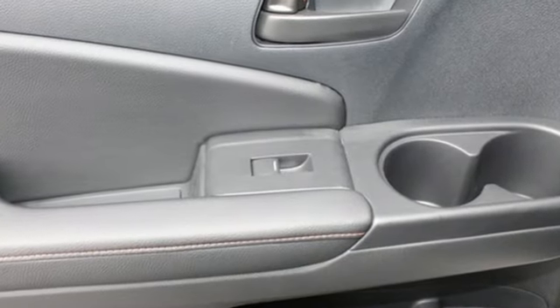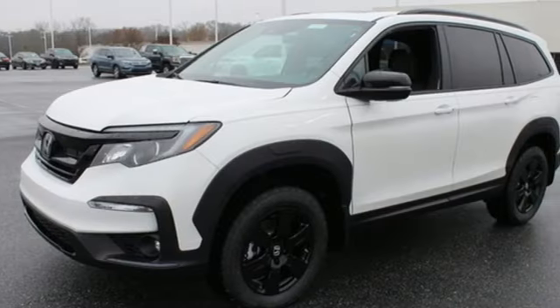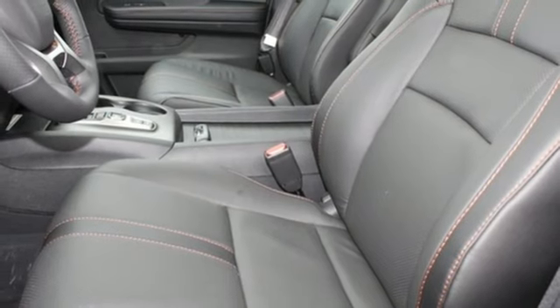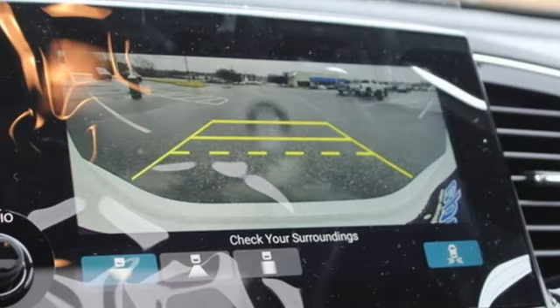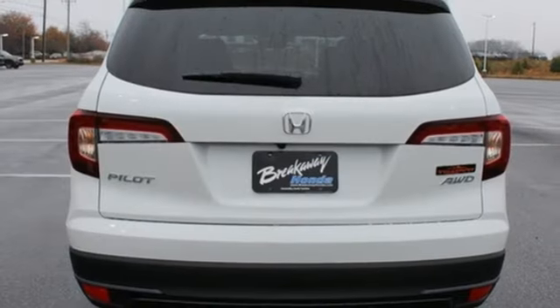It's well-equipped with the features you need: auto-dimming rear view mirror, memory exterior door mirror settings, front heated leather bucket seats, integrated navigation system with voice activation, automatic transmission, dual zone climate control, and inductive device charging.